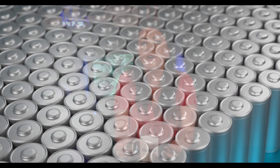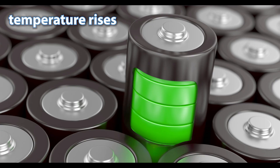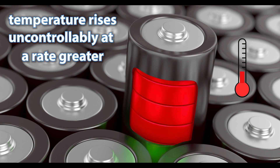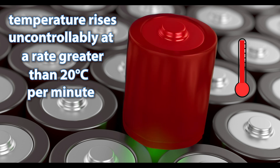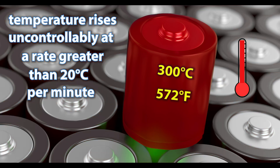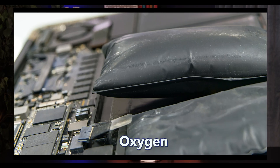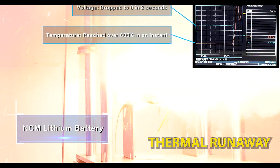In normal and ideal conditions, that heat is able to escape from the cell. However, in thermal runaway, the lithium-ion cell generates heat at a rate several times higher than the normal rate. The cell reaches thermal runaway when its temperature rises uncontrollably at a rate greater than 20 degrees Celsius per minute, with maximum temperatures reaching greater than 300 degrees Celsius — that's 572 Fahrenheit. This is also accompanied by gas and/or electrolyte venting, smoke, fire, and basically all of it together.